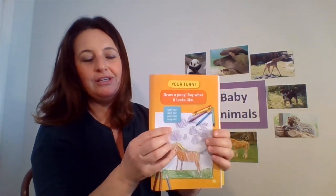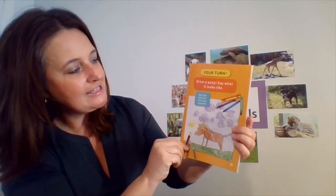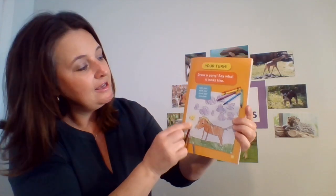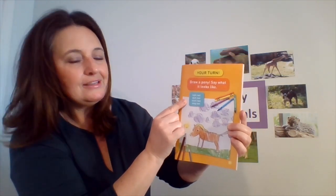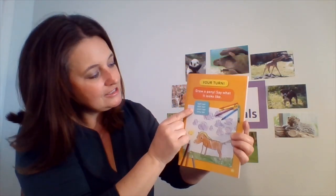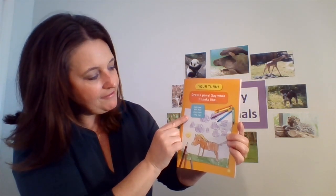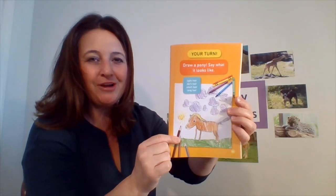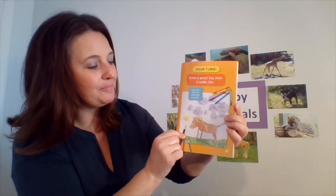What's cool about this page is it says your turn — draw a pony and say what it looks like. So when you draw your pony, does it have light hair? Does it have dark hair? Does it have short hair, or does it have long hair? I hope you have fun trying to draw your own pony at home. Thank you for joining me and have a great day. Bye-bye!